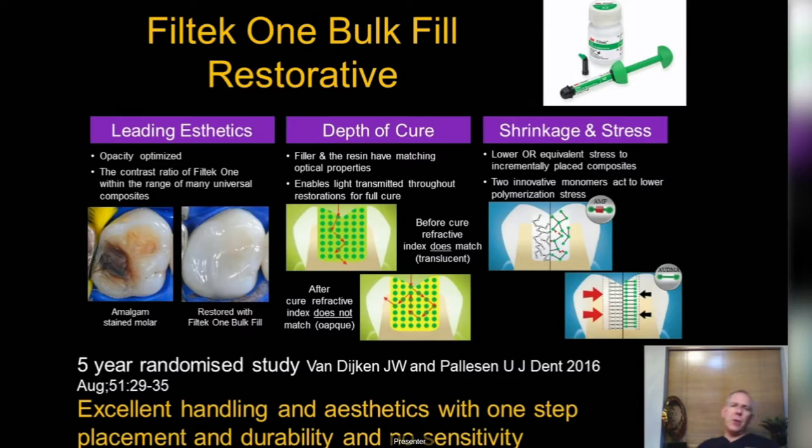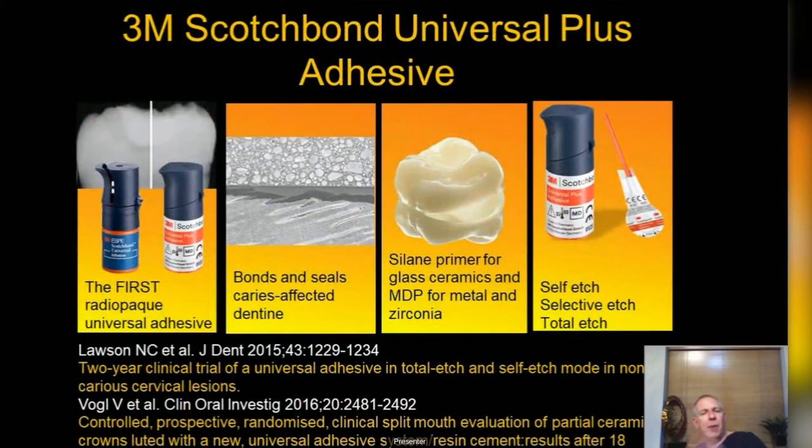The product we use is Filtek One Bulk Fill for posteriors, which has a lot of good data from 3M behind it. It's a unique composite that reduces shrinkage and also absorbs shrinkage stress. I do almost a full lecture on this on the evidence-based toolkit.